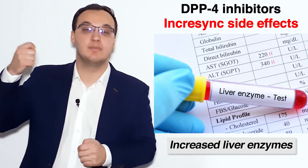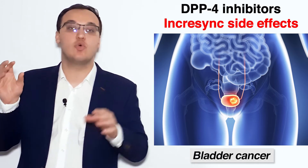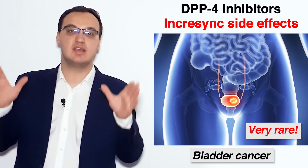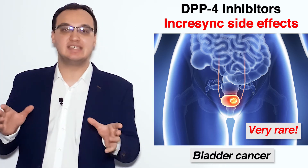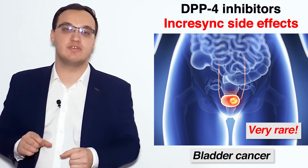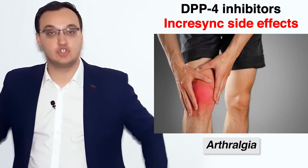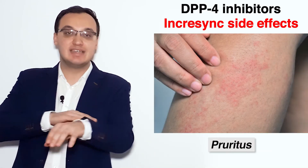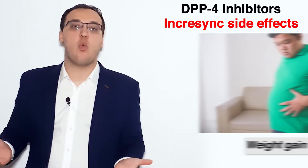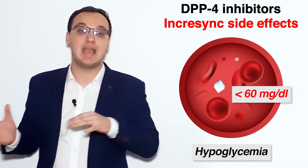We can also have bladder cancer — this is a rare side effect, please don't be afraid. These are very rare side effects; you will not get bladder cancer. It's perhaps one in many thousands of cases, really rare. Then we have low back pain, arthralgias meaning joint pain, skin pruritus — so skin reddening — and also weight gain and hypoglycemia.